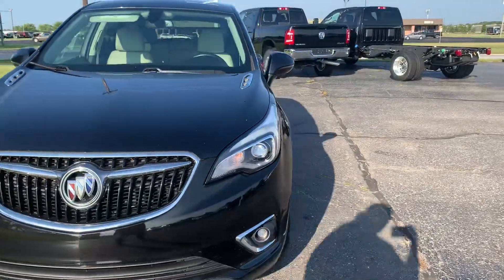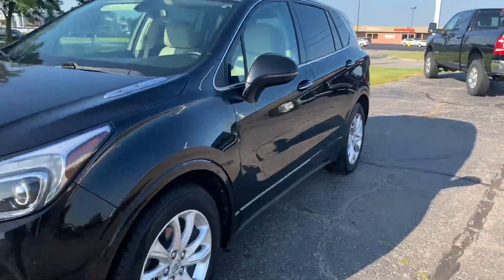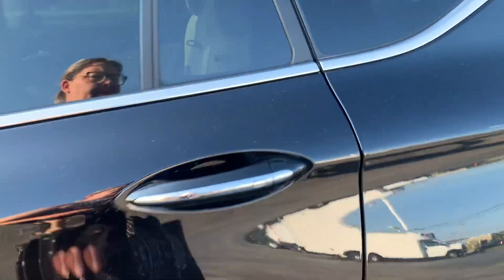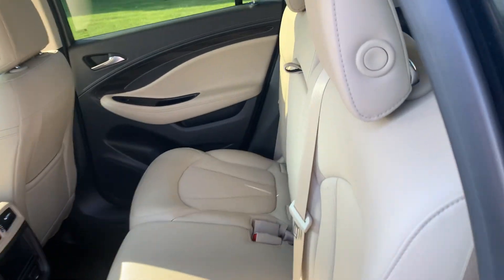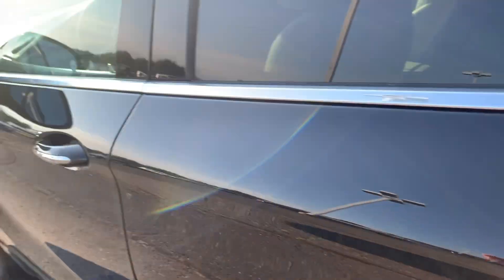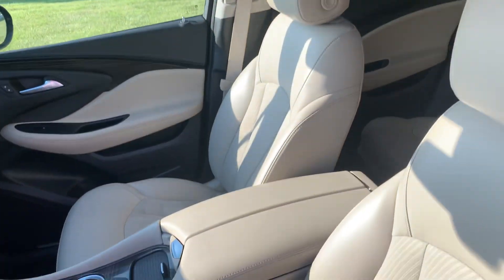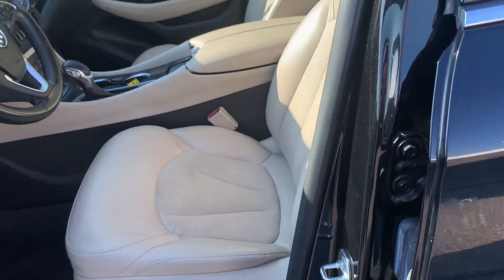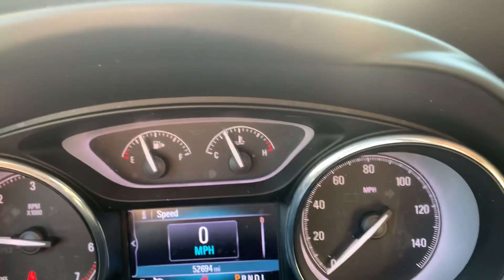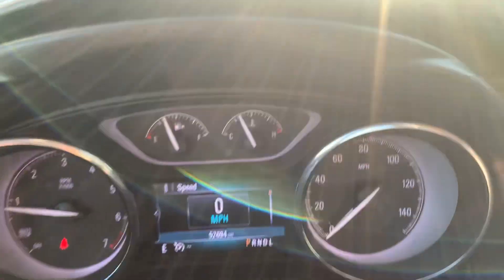We'll go take a look at the inside. Back seats are in good shape, front seats look okay — they are both power adjustable. This one is right under 52,700 miles.